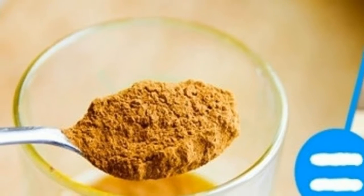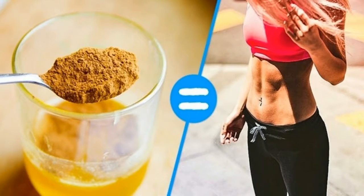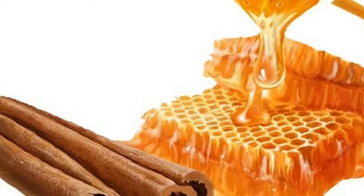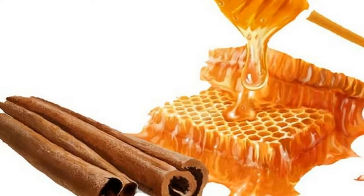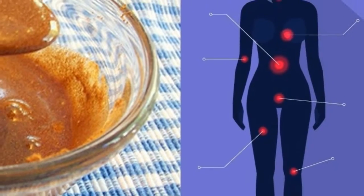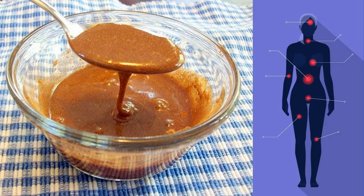2. Allergies. A honey and cinnamon mixture can help those with allergies that are not life-threatening. Both honey and cinnamon boost the immune system and guard it from bacteria and viruses. Honey and cinnamon also soothe pain from swelling and congestion that can come from certain allergies. For this, you should drink a mixture of honey, cinnamon, and warm water regularly.